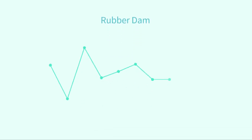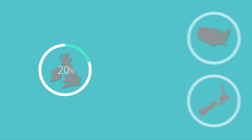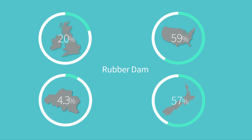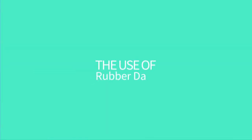The use of rubber dam worldwide is dissimilar. In Great Britain, for example, only 20% of dentists use it. In the US and in New Zealand, the percentage is much higher, reaching respectively 59% and 57%, while it is much lower in Belgium with a percentage of 3.4%. There are not many clear statistics for the rest of the world, but what the indications show is that it is much less accessible.